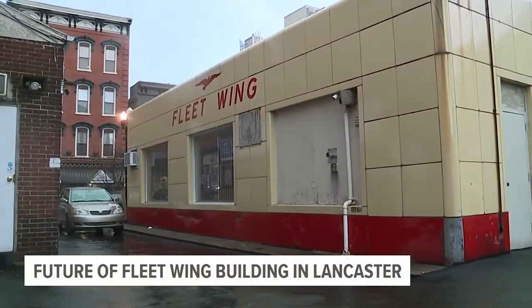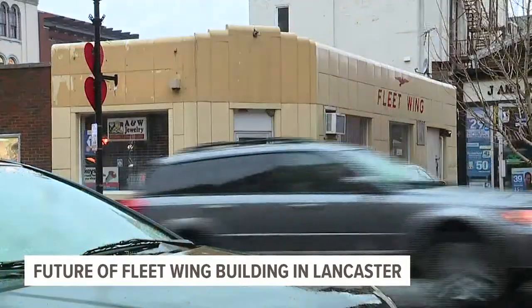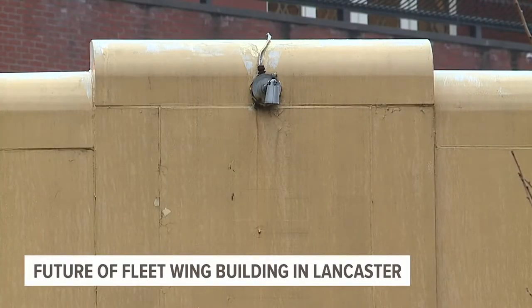It's a piece of building history in downtown Lancaster. The Fleet Wing building on West King Street was built in 1940 and is the last one-story porcelain enamel building in Lancaster.